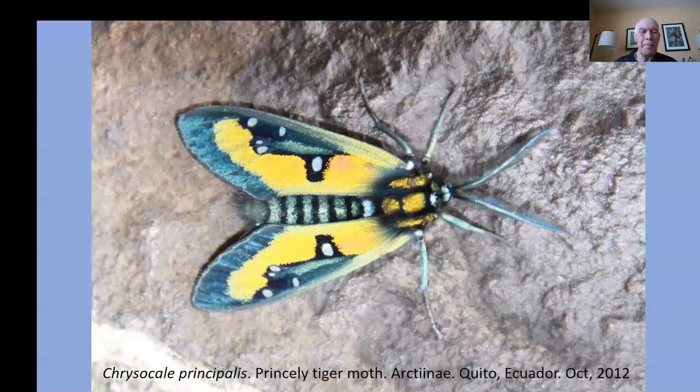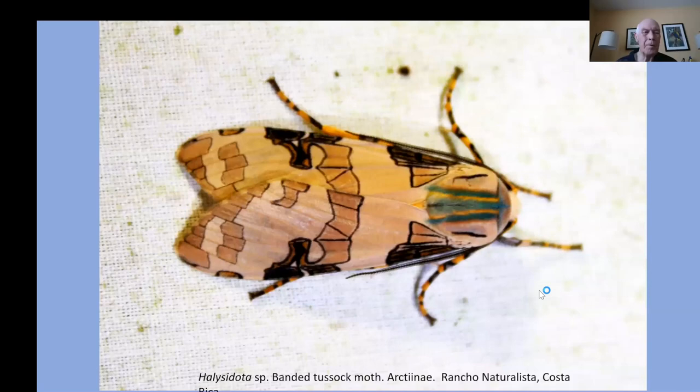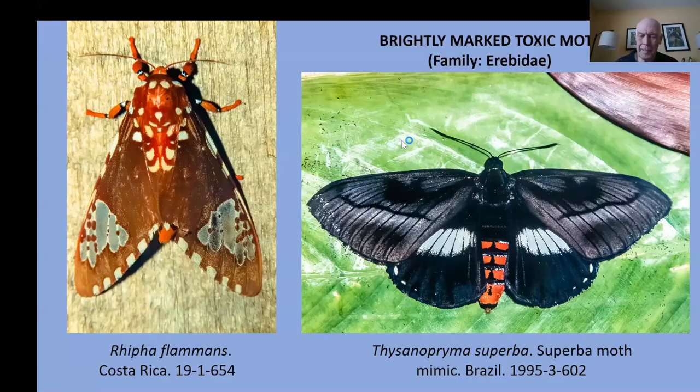Here are a couple of moths that were so different I'm not sure just what they were trying to accomplish — probably coloration that will deter predators. I'm not sure what this one is either — Egyptian hieroglyphics or something. But if you see more brilliantly colored moths, these are moths that have toxic qualities and deter attacks from the birds.